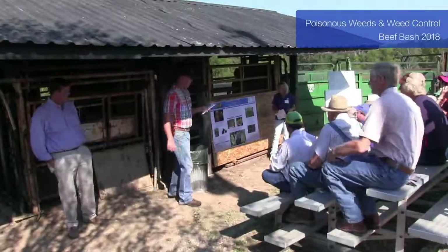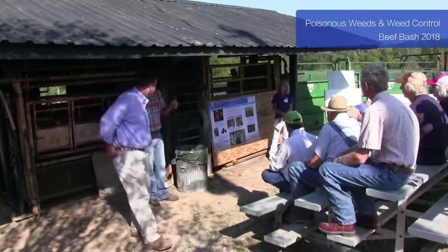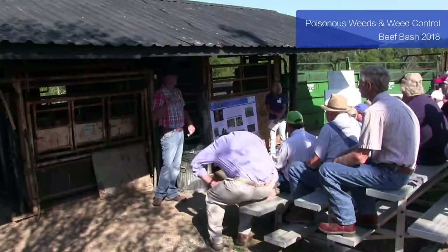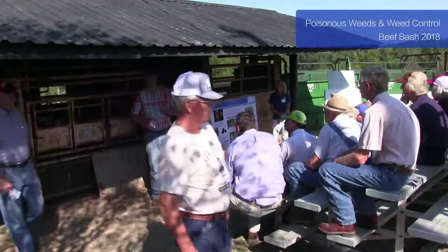We'll go ahead and get started. In this station, Dr. Arnold will talk about poisonous weeds that are out in the pasture, and then Dr. Green will come in right after that and talk about prevention and weed control.